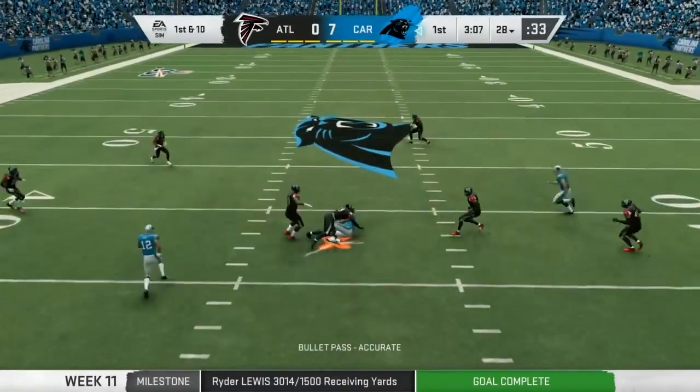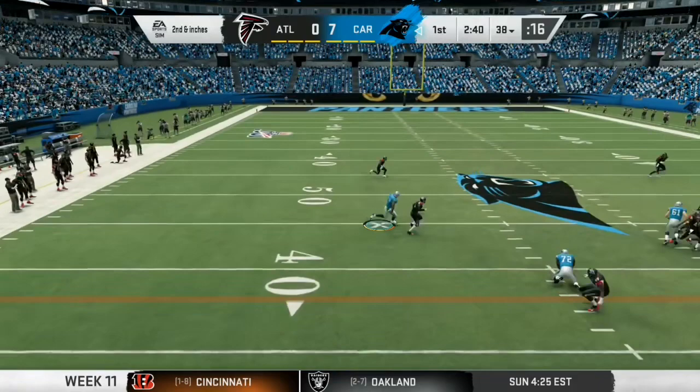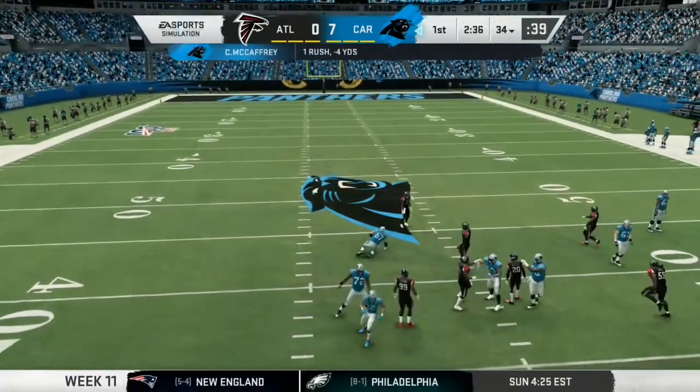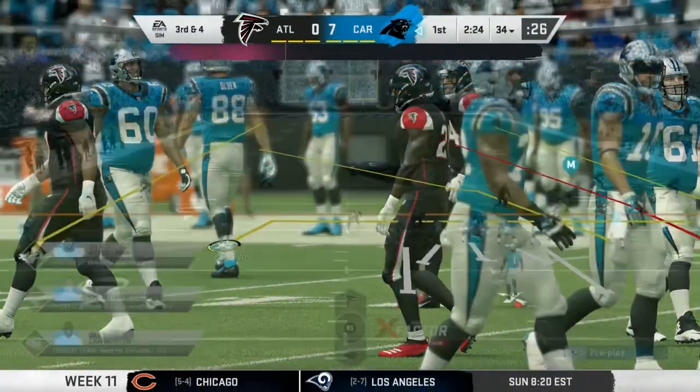Now a first down throw for Newton, and he will find his man on the outside. A first carry for Christian McCaffrey, who made his first Pro Bowl last year. And he will lose yardage back to the 34-yard line. Chalk that up as a four-yard loss.